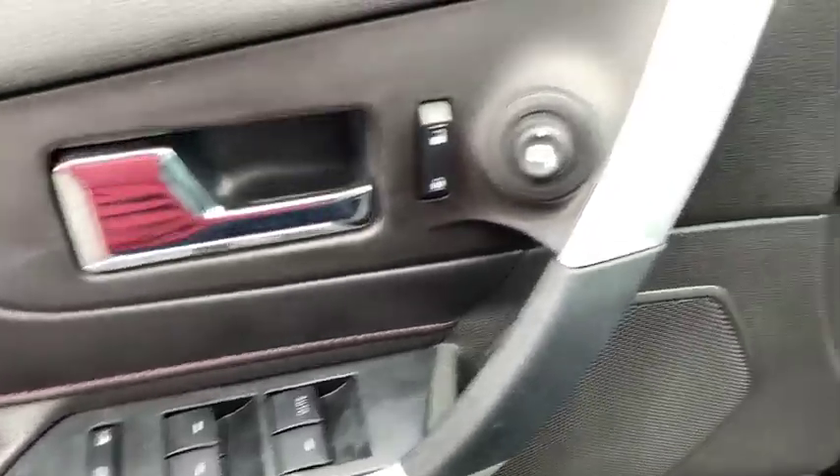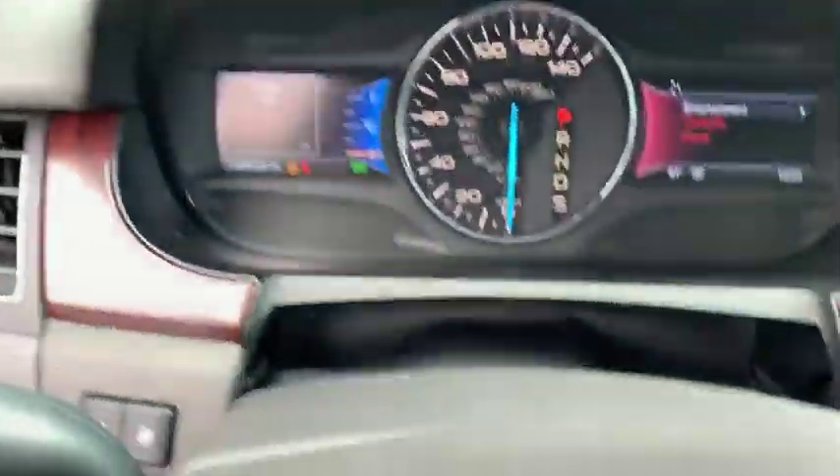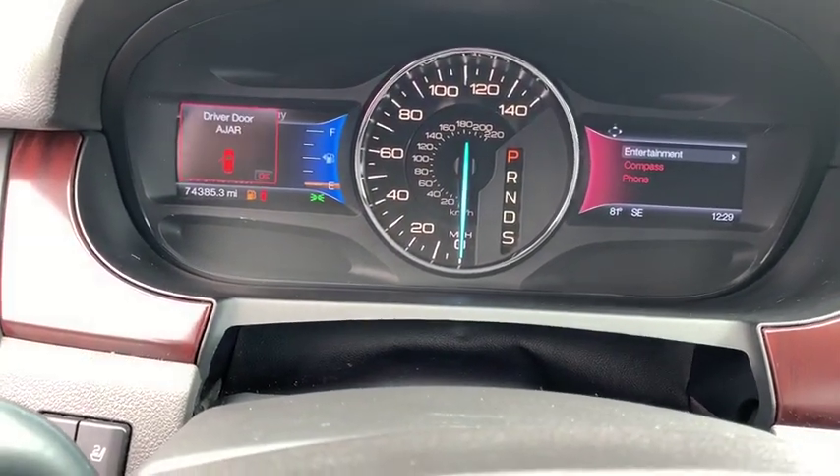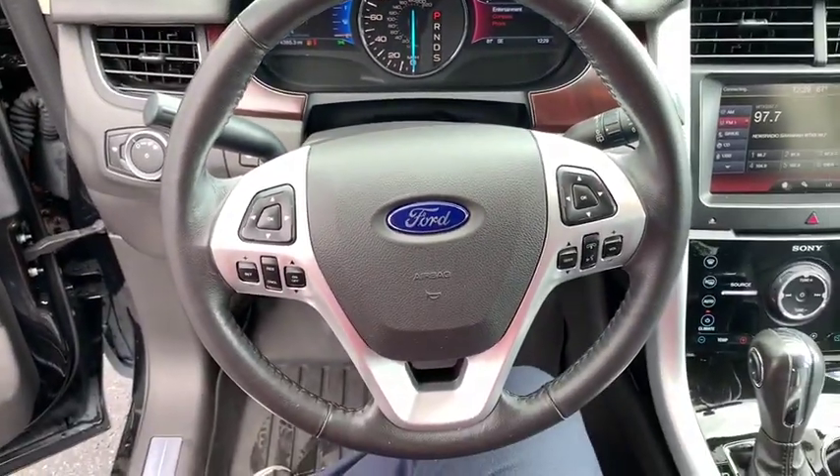Heated front seat, trip computer, rear window defroster, electronic stability control, CD player, power windows, compass, overhead console, brake assist, tachometer, remote keyless entry, panic alarm.